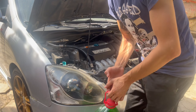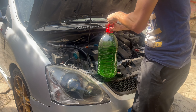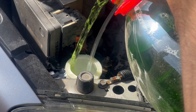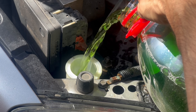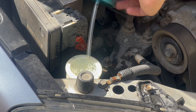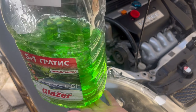Let's put some windscreen wash fluid into the car. I believe she is empty. Oh geez, it's on my shoes! A little bit more. Okay, it went in about half.